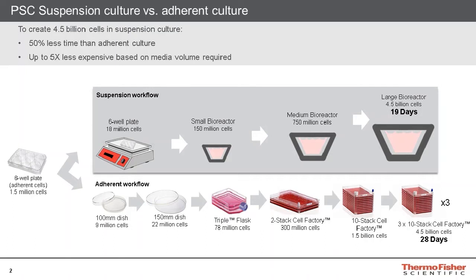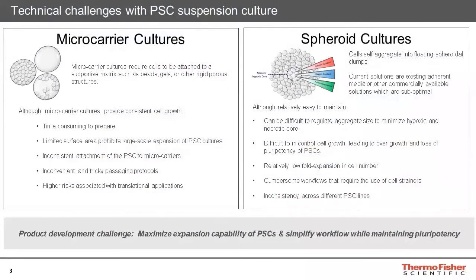Furthermore, suspension culture is also less expensive than adherent culture due to suspension cultures utilizing less plastics and consuming less media in comparison to adherent cultures.